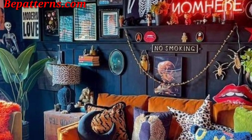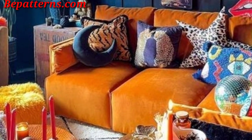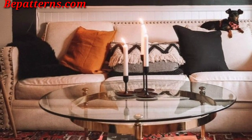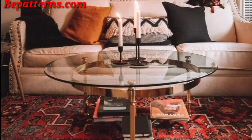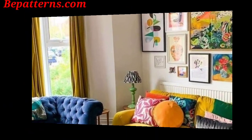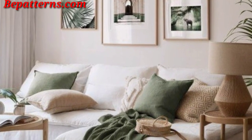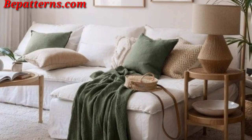Combine these design ideas to create a unique and harmonious living room wall decor that reflects your personal style and enhances the overall ambiance of the space. Please like my video and keep subscribing to my channel. After subscribing, you will receive notifications for new updates related to decoration. Please like my video and take care.